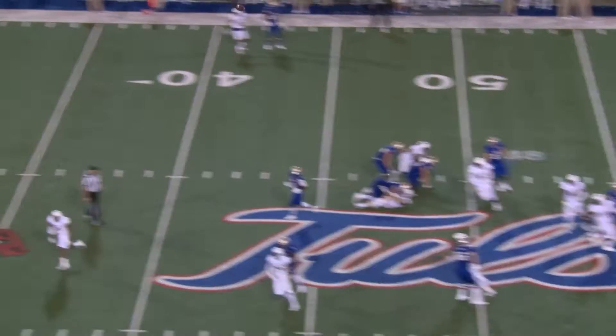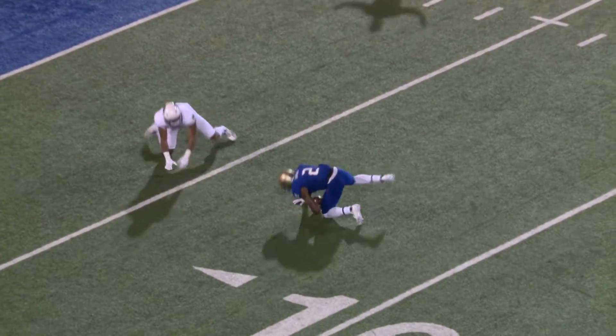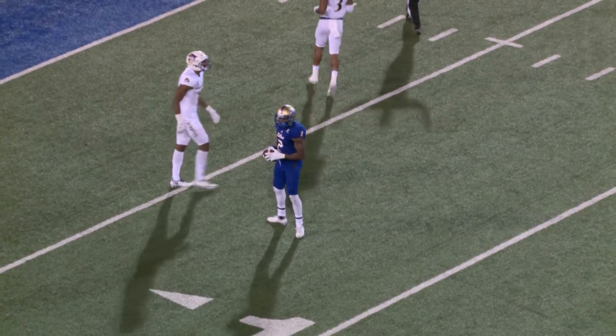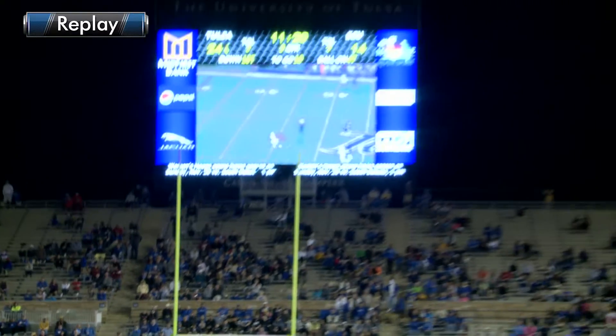Here's a fake handoff, back to pass — Evans. Floats it high in the air down the left boundary, and a catch by Keevan Lucas at the 10, tumbling down to the 8, just inside the numbers as he beat Bobby Falk for a 40-yard gain.